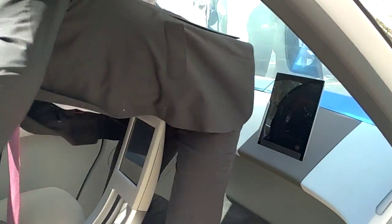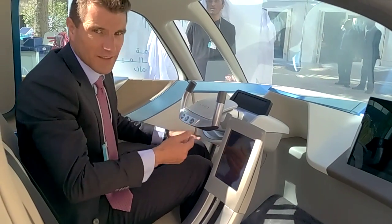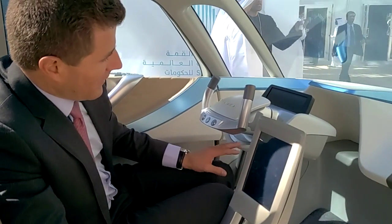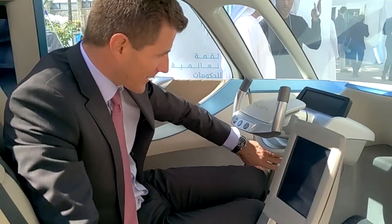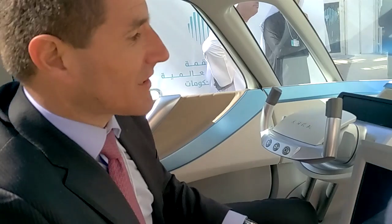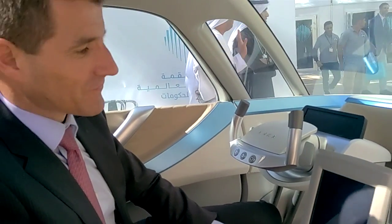Then you have to adjust the steering wheel like this. You can drive wherever you want. As you can see, there is no mechanical link between the wheels and the steering wheel — it's all electrical. You have the throttle here and the brakes, and it all goes through wires and the intelligent system inside, which rotates and moves the car.